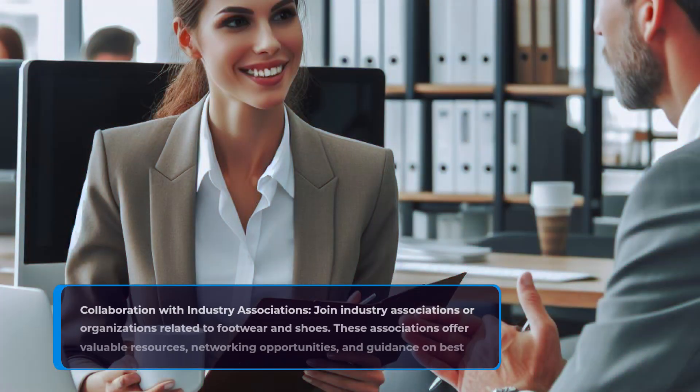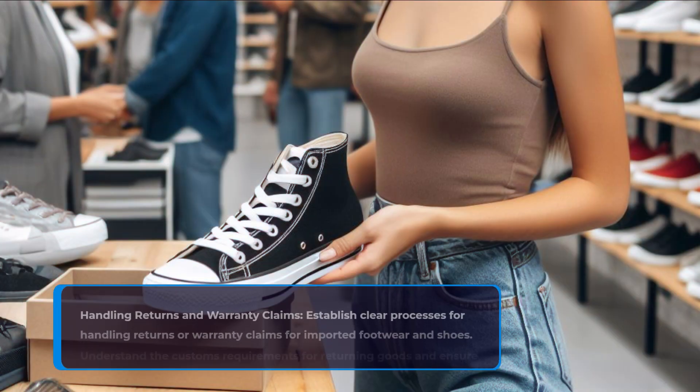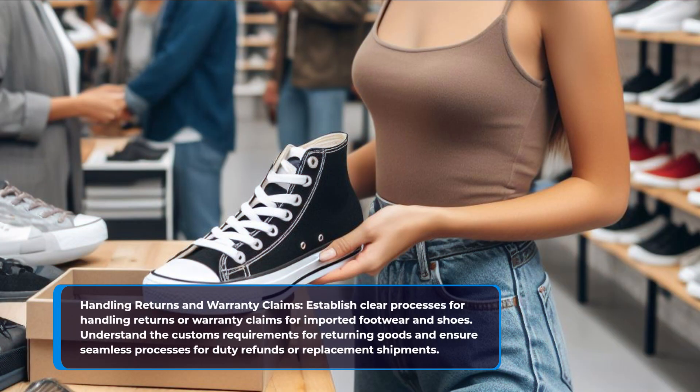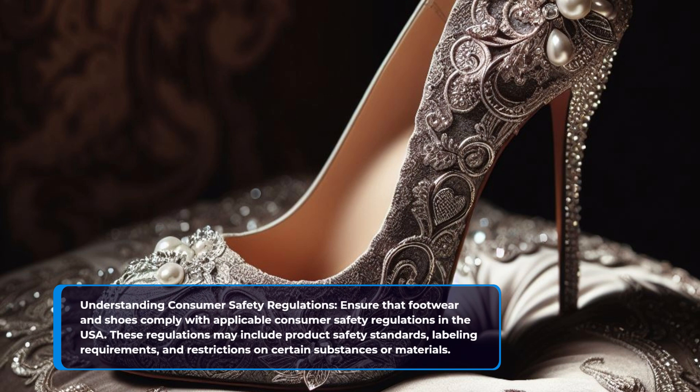Collaboration with industry associations. Join industry associations or organizations related to footwear and shoes. These associations offer valuable resources, networking opportunities, and guidance on best practices and compliance with customs regulations. Establish clear processes for handling returns or warranty claims for imported footwear and shoes, and understand the customs requirements for returning goods to ensure seamless processes for duty refunds or replacement shipments. Ensure that footwear and shoes comply with applicable consumer safety regulations in the USA, including product safety standards, labeling requirements, and restrictions on certain substances or materials.